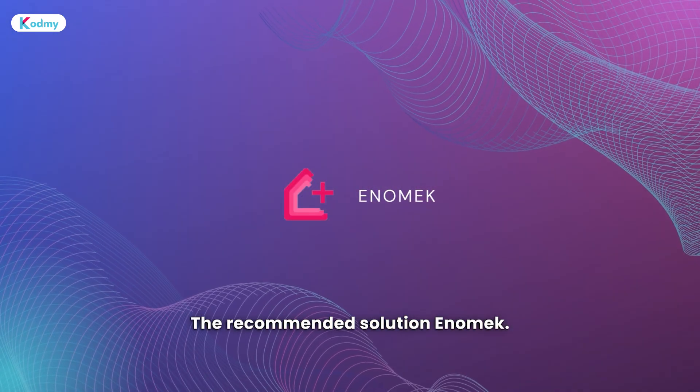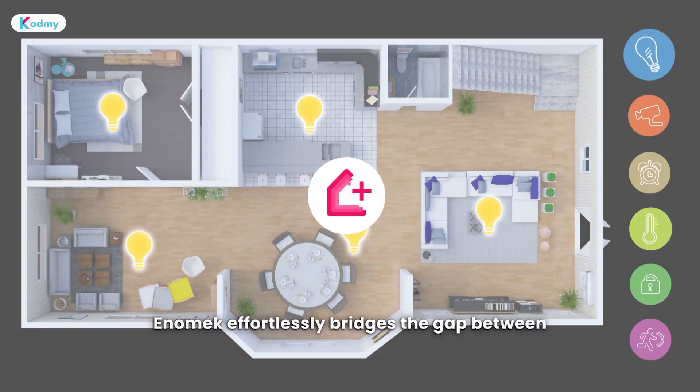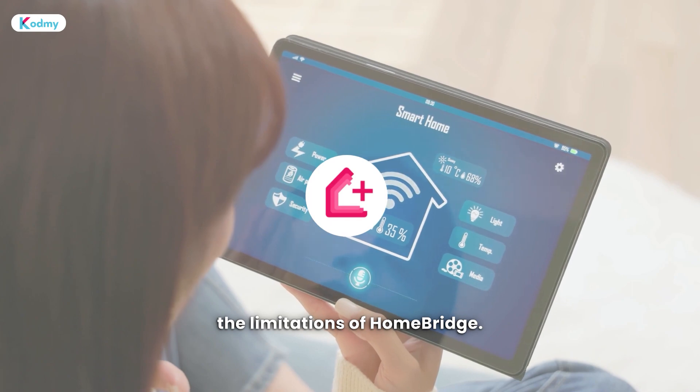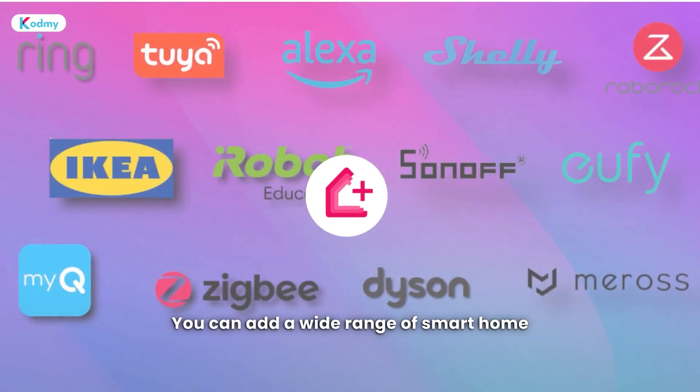The recommended solution? Enomec. Enomec effortlessly bridges the gap between your smart devices and HomeKit, surpassing the limitations of HomeBridge. Plus, it doesn't stop at SimpliSafe — you can add a wide range of smart home devices to Apple HomeKit using Enomec.